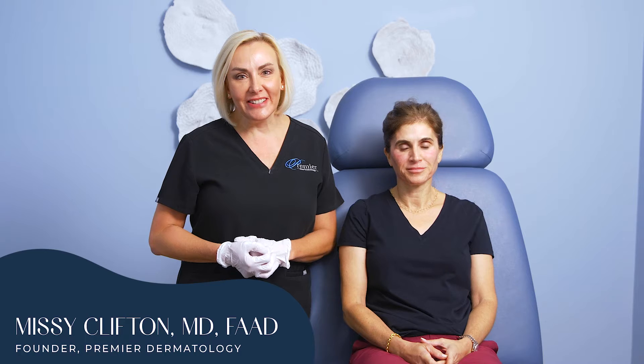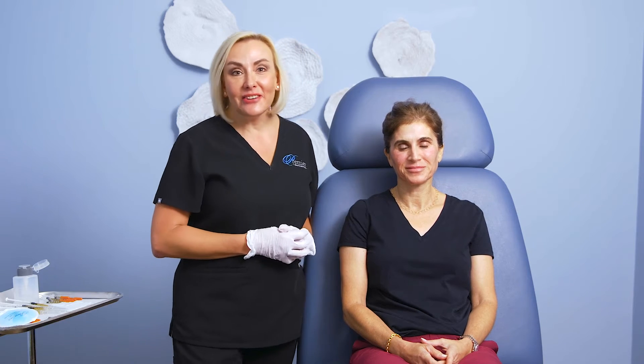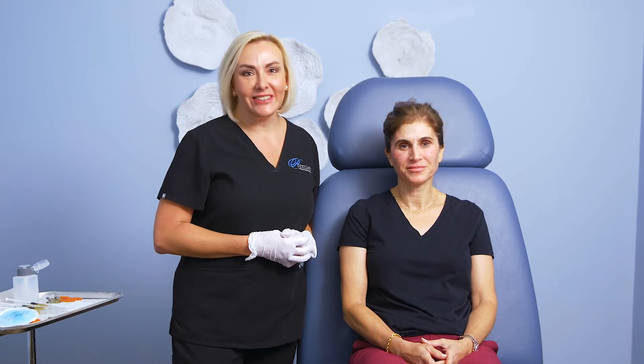Hello friends, Dr. Missy Clifton here again with one of my beautiful patients, Ms. Natalie. She is in her 50s and that's what I'm focusing on is anti-aging in the 50s.